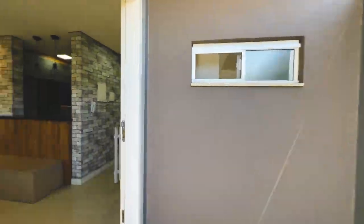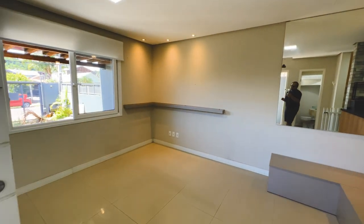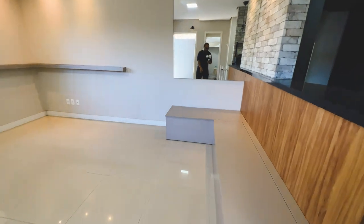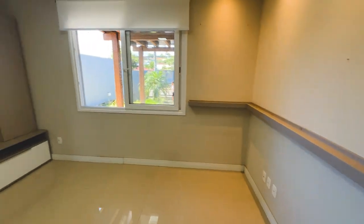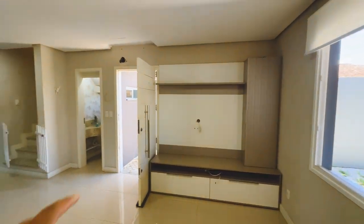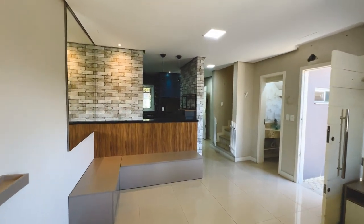Seja muito bem-vindo à sua casa aqui em Itaquara, no Rio Grande do Sul. Aqui é a sala de estar. Tem aqui um sofazinho alemão. Para você guardar aqui as cores, coloca as almofadas aqui. Tem um espaço para colocar o televisor — a estante já está pronta. Espera para ar-condicionado split. Integrado com a cozinha e churrasqueira que eu já vou te mostrar.